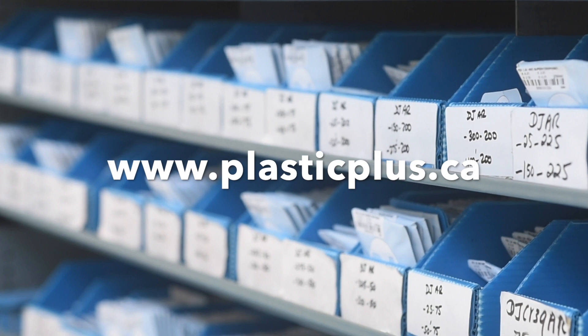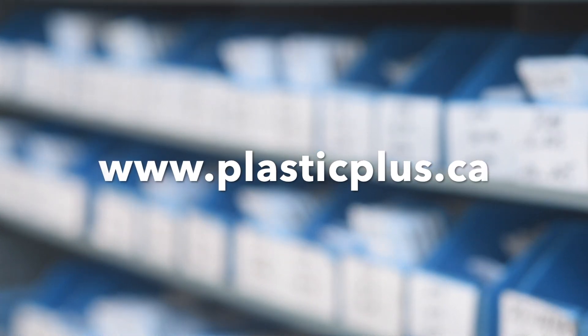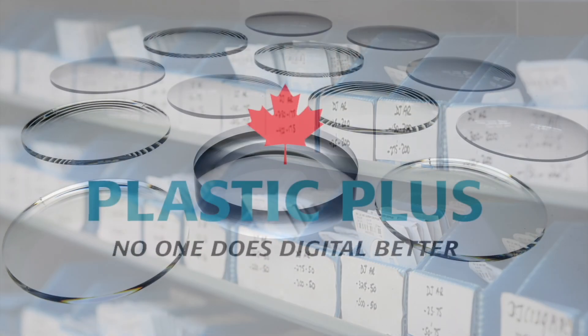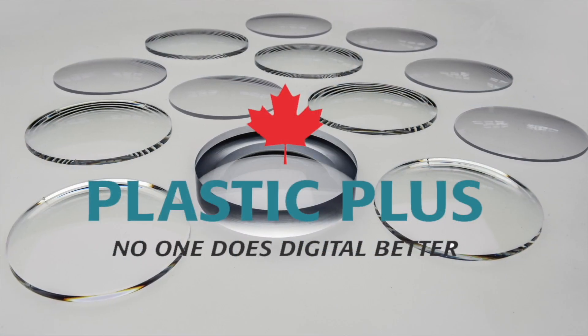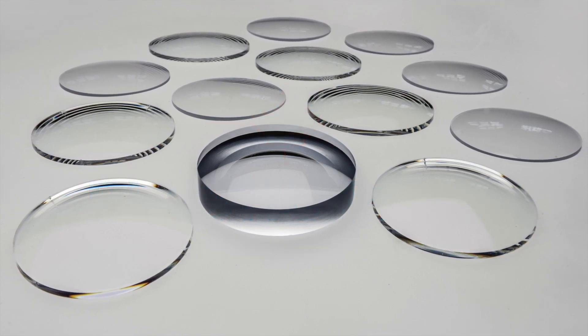Visit www.plasticplus.ca to learn more about how you can provide your patients with the highest level of lens technology. Plastic Plus — No one does digital better.